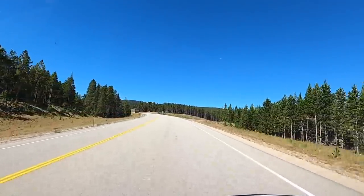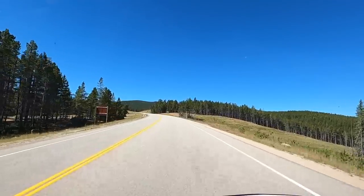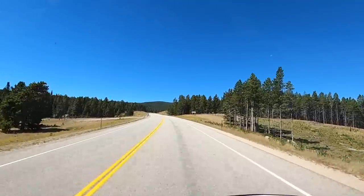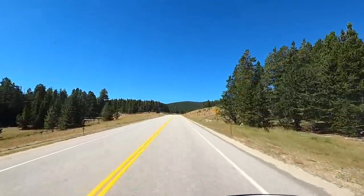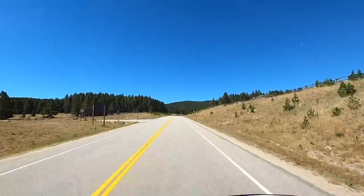Hey y'all, Russ here, RVerTV. Welcome. We're scooting across US-14 — this is the Bighorn Mountains. We're way up top. Wasn't that a neat climb coming up here from Sheridan? You can see them little towns down there.